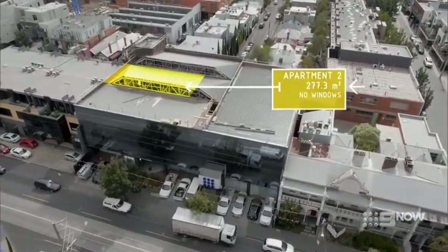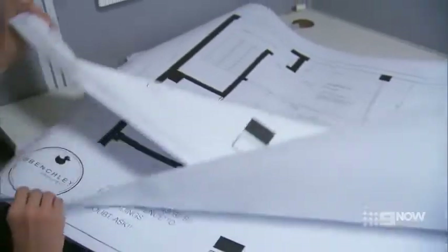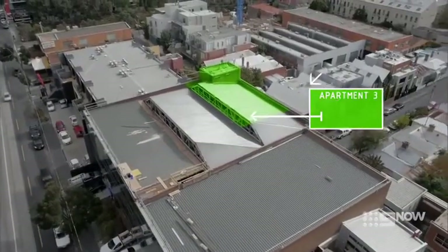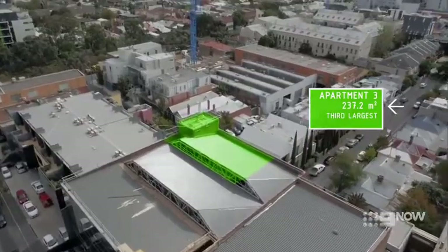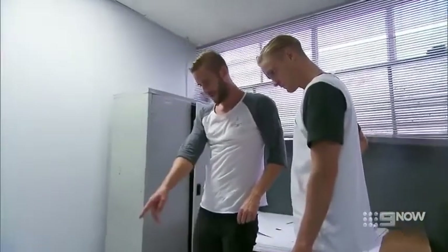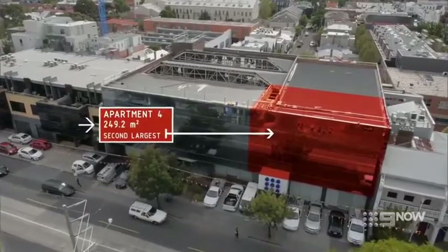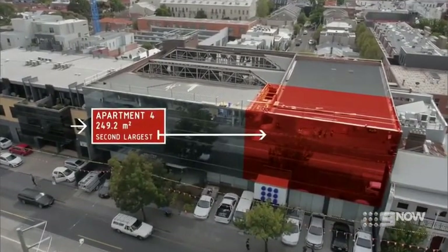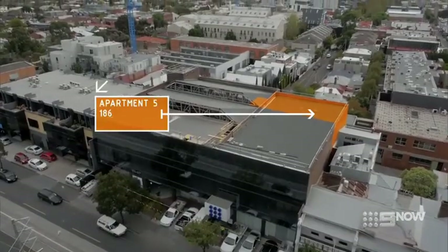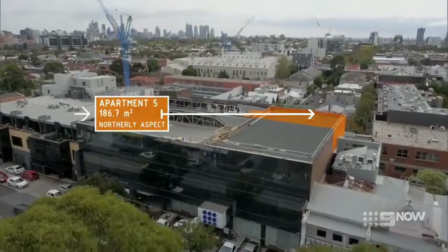Michael and Carlene are in apartment one at the front left-hand side of the building — although they have a southerly aspect, they have one of the largest terraces. Carson and Maxine are at the rear in apartment three — third largest, but with a prized northwesterly aspect and city views. Simon and Shannon are in apartment four, the second largest, on the front right-hand side looking out over High Street. Darren and Deanne are in apartment five at the rear, with a sought-after northerly aspect but the smallest floor size.